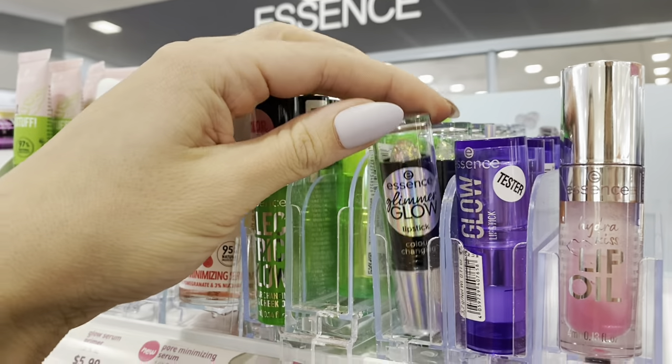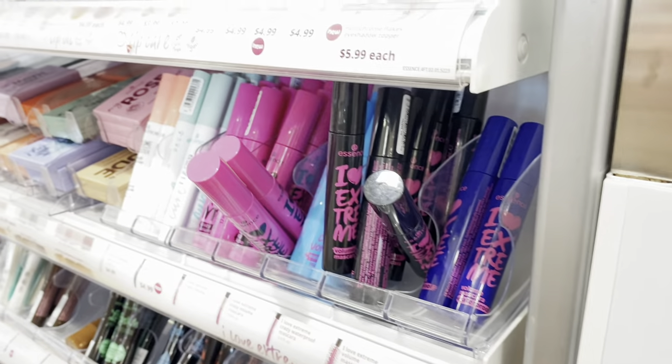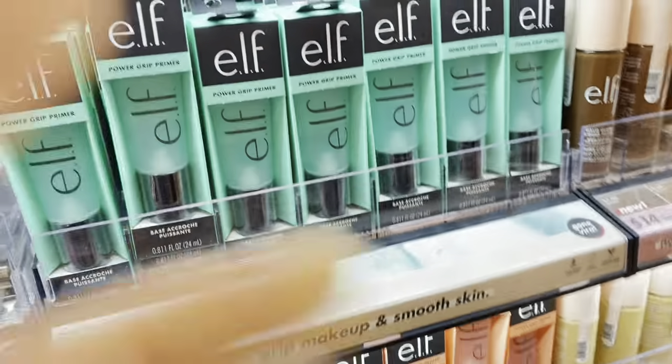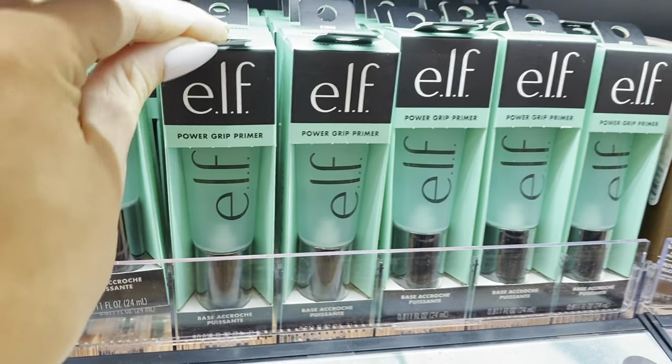The glimmering glow looks so pretty. They have the plumping lip glosses — I already have two of these. I don't think I have anything from Essence. I want to look at the minis. I don't know how good this primer is for your face — I heard this one girl put it on her face and the bottle could stick to her face and not fall off. It's that grippy, so it will definitely make your foundation stay on.